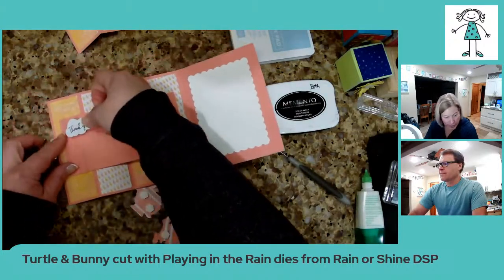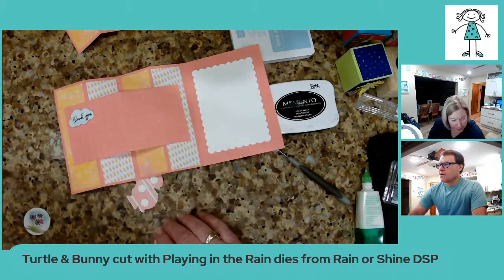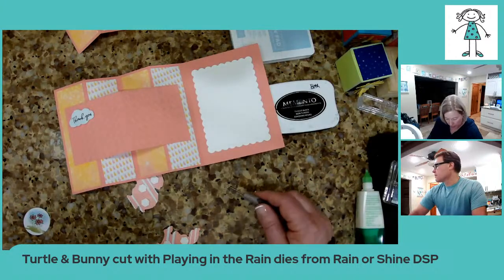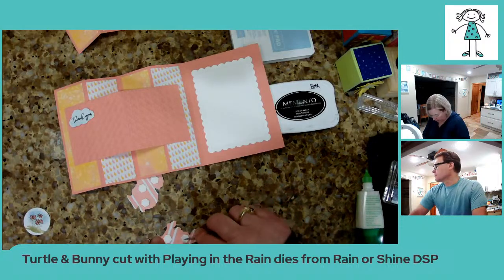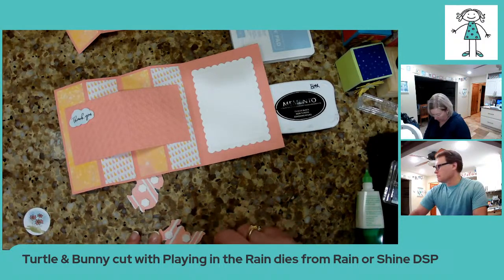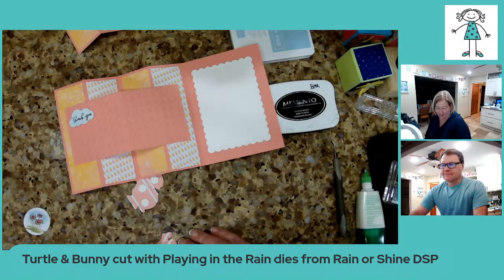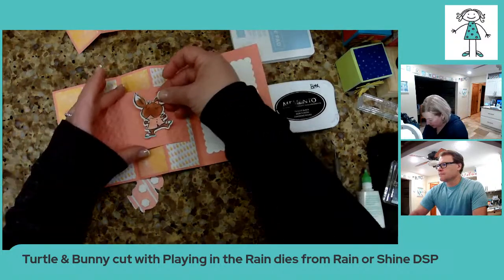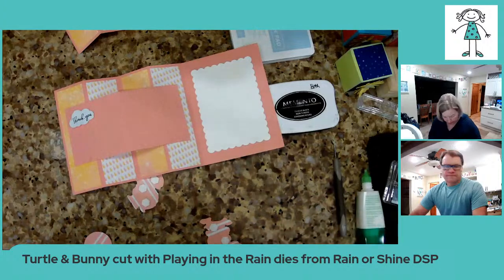So I'm just going to stick the thank you on. What other animals did you have to choose from on that paper? There's a fox, a turtle, and — I'm not sure what else is there. I was so focused — I like bunnies and turtles. So I'm going to put the bunny in the middle of this one and leave room for the flowers too.